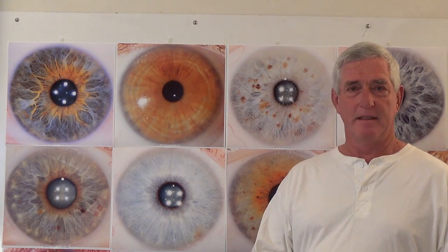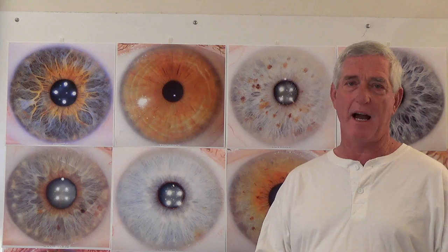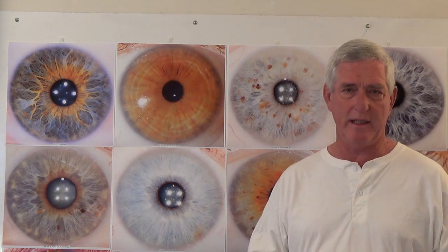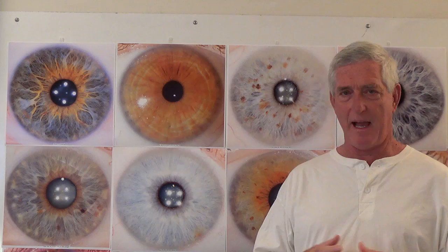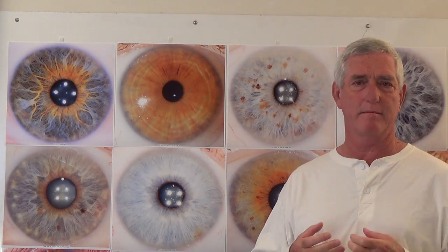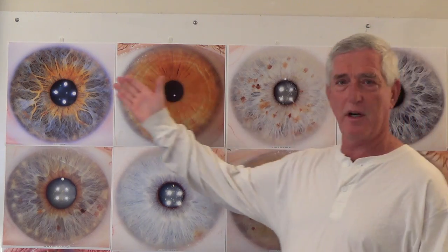I would like to invite you to explore the physics of the iris. Nature has many patterns that we can examine. By examining these patterns, we might begin to know a little bit more about ourselves. I like to examine the structure of the iris.